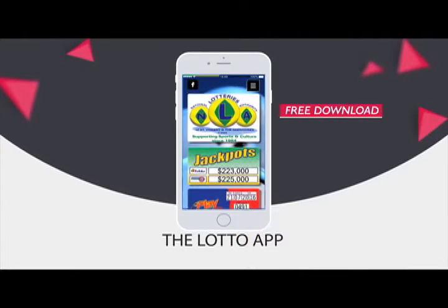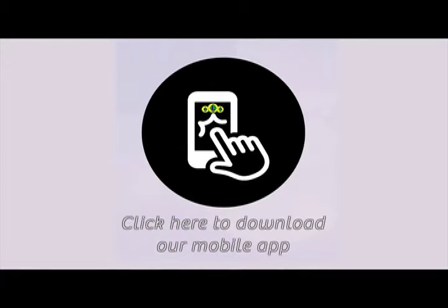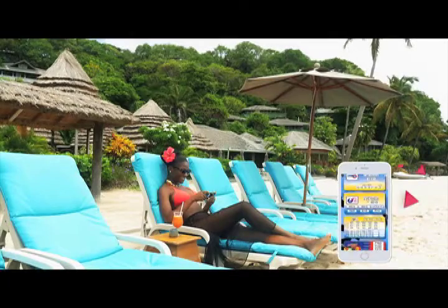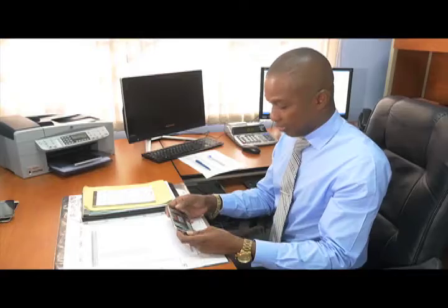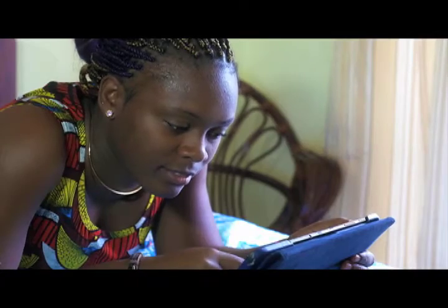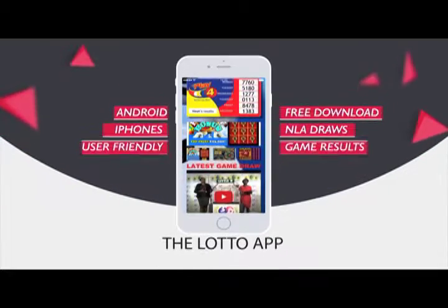The National Lottos Authority introduces the Lotto App for all Android and iPhones. Your free download is available at NLASVG.com. Whether at home, work, or simply having fun, get all NLA results at your fingertips. View all draws of the National Lottos Authority on your handset or tablet with the user-friendly Lotto App. Download today at NLASVG.com.